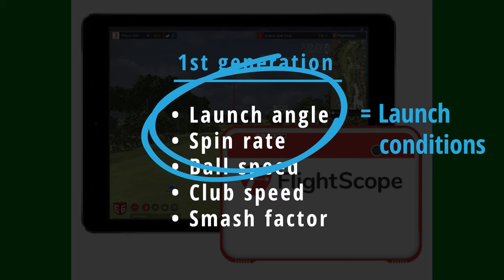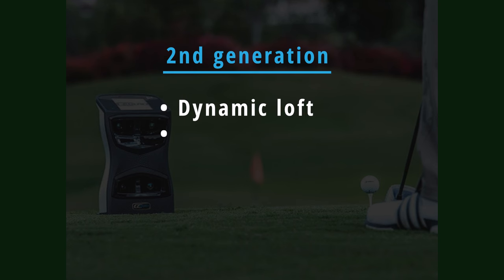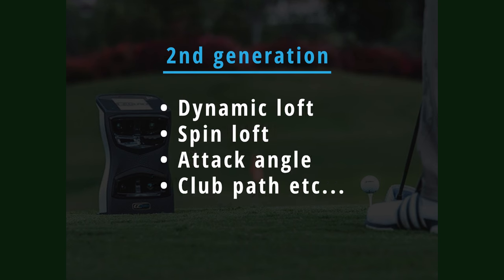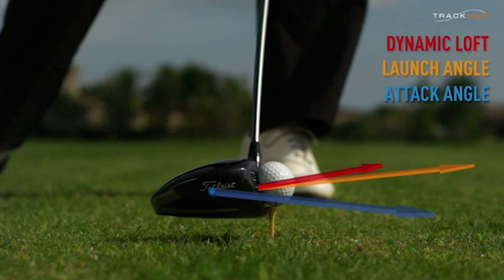While that allowed coaches to understand that someone's launch angle was too low, for example, it didn't give them data to tell them why. That's why modern launch monitors have been developed to also measure dynamic loft and angle of attack, because by understanding that launch angle is 85% of a ball's dynamic loft plus 15% of a ball's launch angle, instructors can now much more easily help players to hit their optimal launch angles. It could be their dynamic loft or their attack angle that's at fault, or indeed both. Today there is no guesswork involved and as a result we can much more quickly understand why a golfer's launch conditions are potentially not optimal.